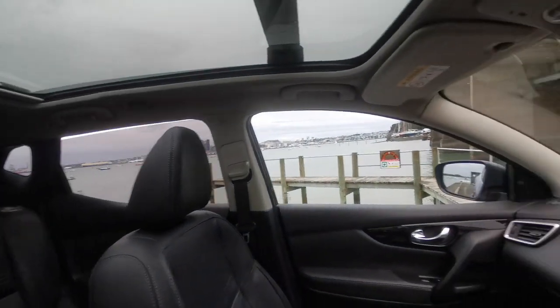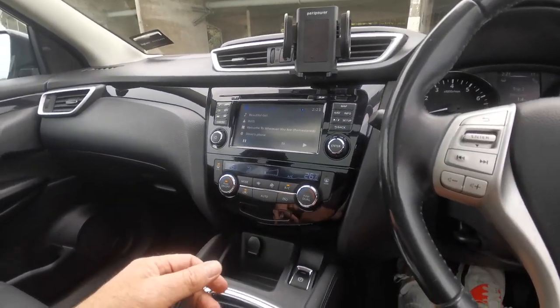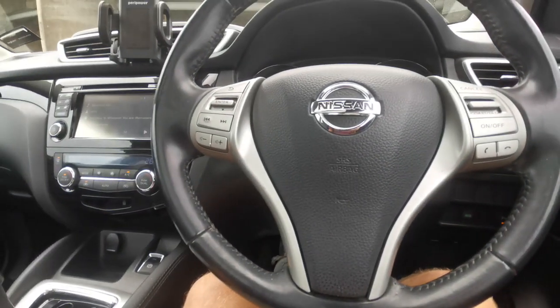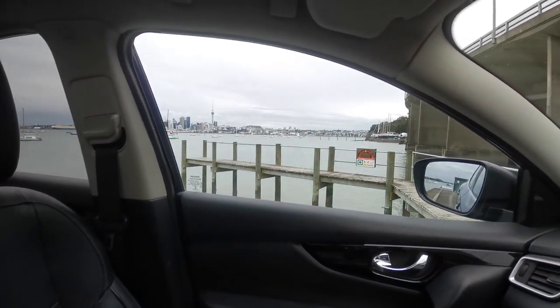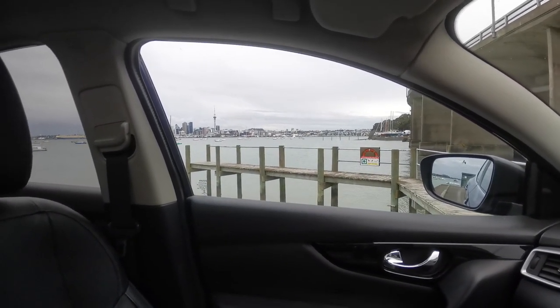Of course all your windows work and all your climate air conditioning works — had that going all weekend. You can put your drink bottles in the side doors on all four doors. Yeah, so this is a great car. Please give me a call or a text if you want to come have a look at it. I'm sure the first people to see this car will drive away in it. Thanks for watching.